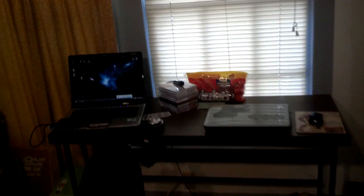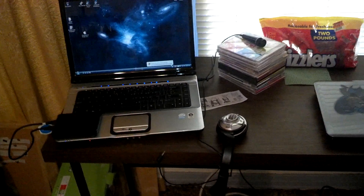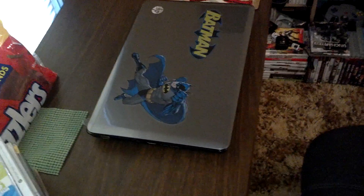I ended up switching the laptops around because this setup works better for my game commentary — apparently when it was the other way my computer's whirring noises got picked up on the mic. That mic there is ironically not very professional at all. And this came with a keyboard that I've had since I was like eight or nine.